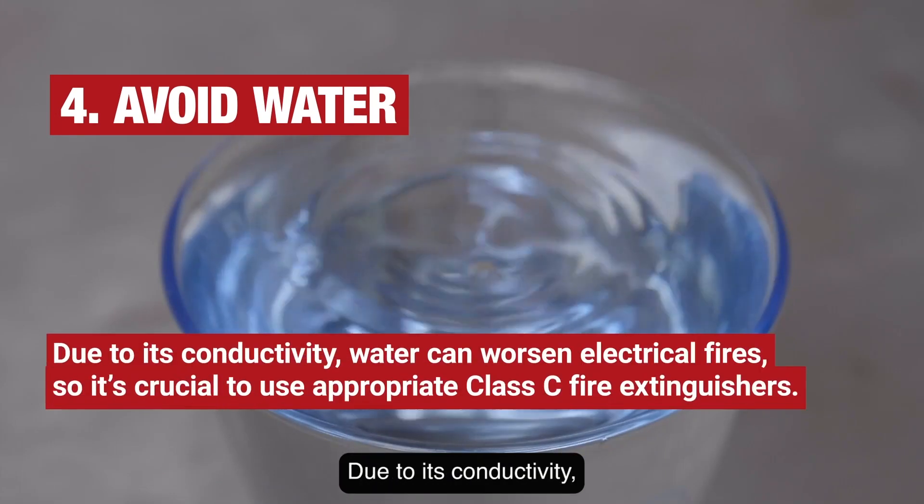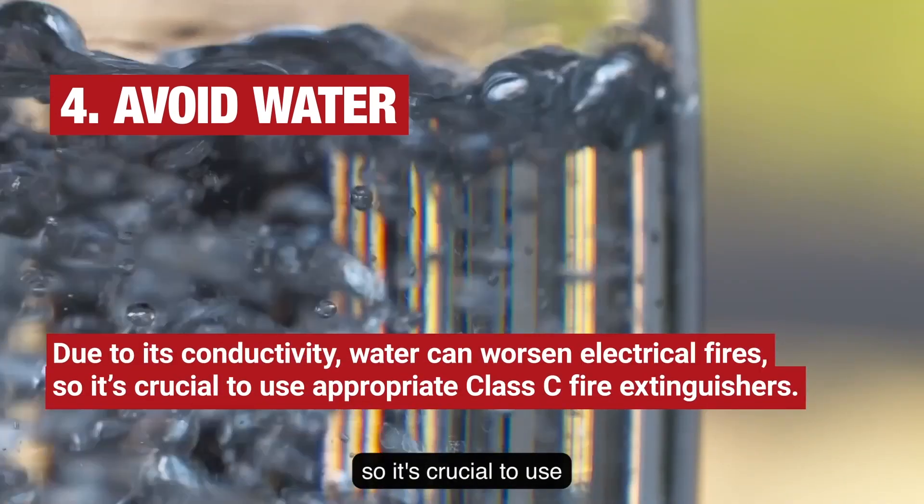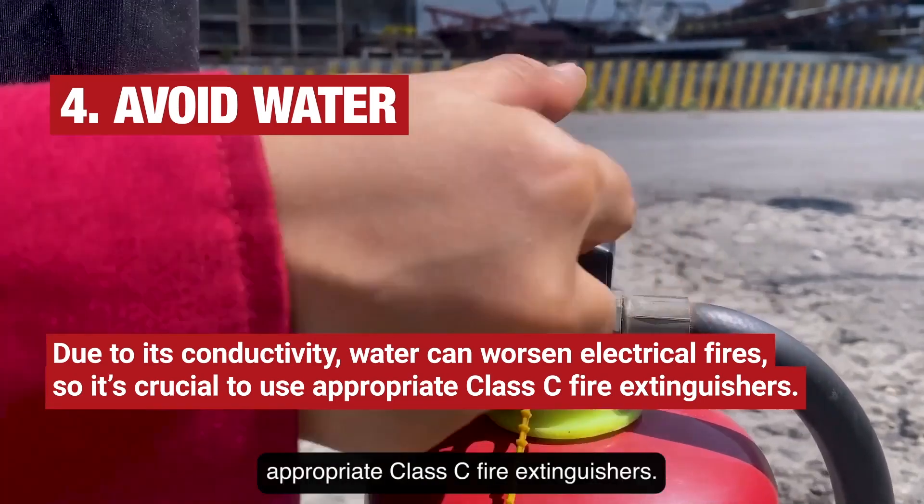4. Avoid water. Due to its conductivity, water can worsen electrical fires, so it's crucial to use appropriate Class C fire extinguishers.